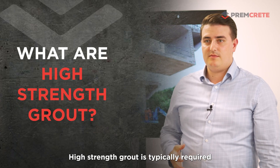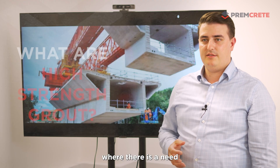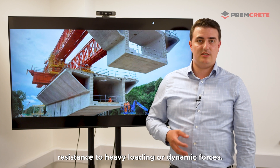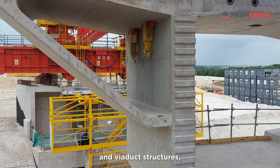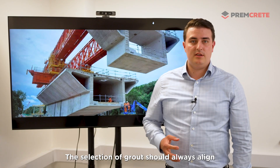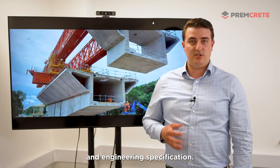High strength grouts are typically required in situations where there is a need for superior load-bearing capacity, providing resistance to heavy loading or dynamic forces. These would tend to be used on bridges and viaduct structures, tunnels, and precast erections. The selection of grout should always align with the intended purpose and engineering specification.